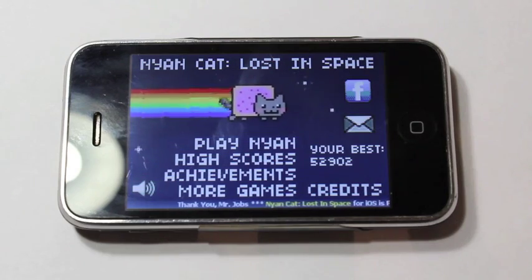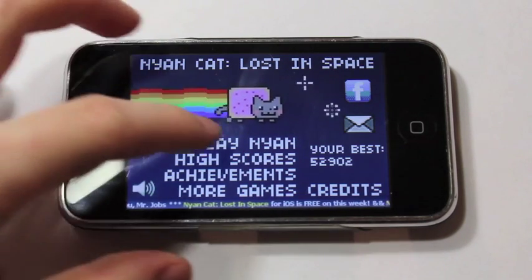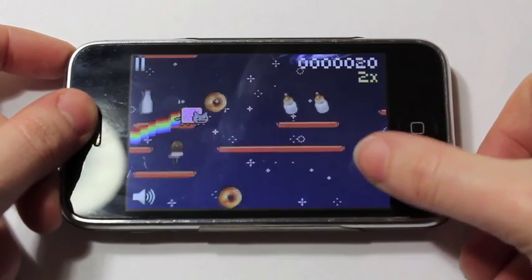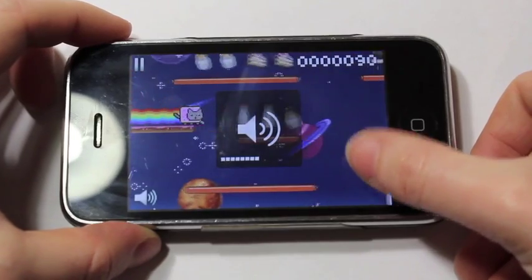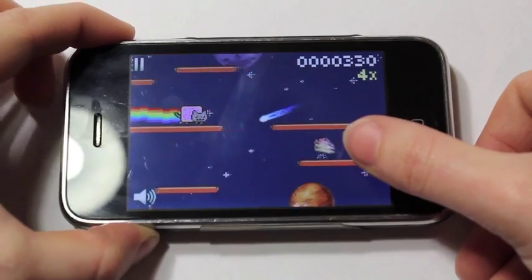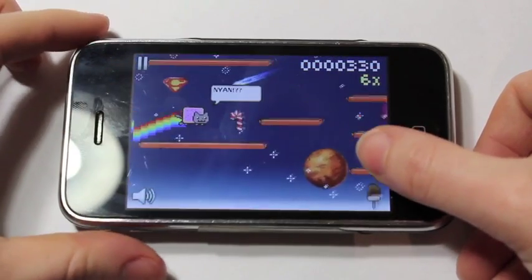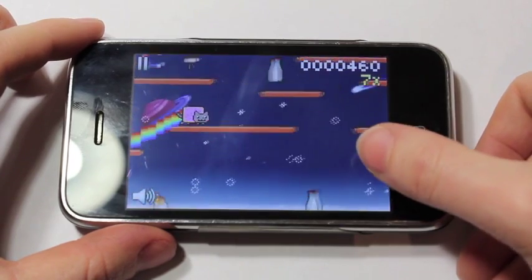Keeping with the kitten theme, I want to show you Nyan Cat, or Nyan Cat Lost in Space. Pretty awesome game, and it's totally free of course. Basically same kind of controls — you tap to jump and you just have to collect all the candies. And of course the song plays in the background. If you don't know what the song is, you may have been living under a rock, because basically this Pop-Tart Kitty is a pretty famous character here on YouTube, and it has a pretty catchy, crazy song to go along with it.